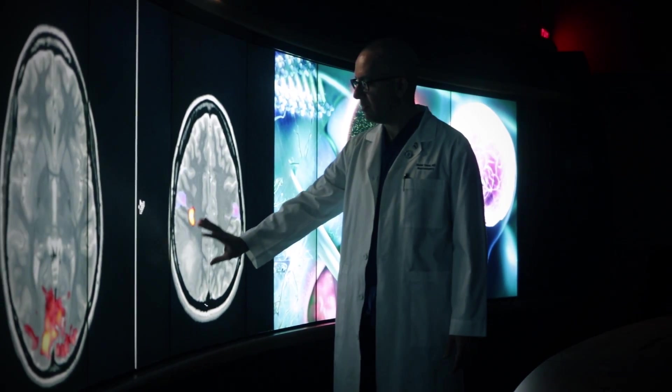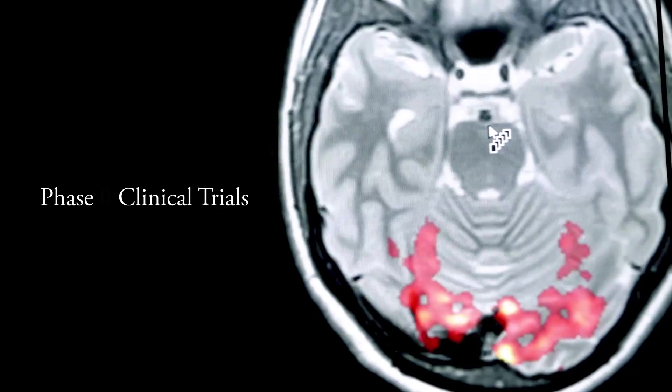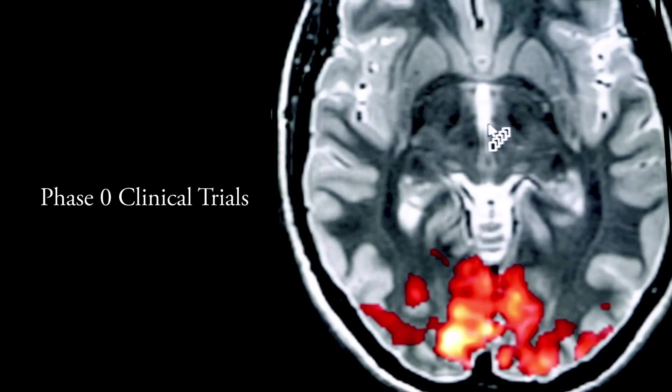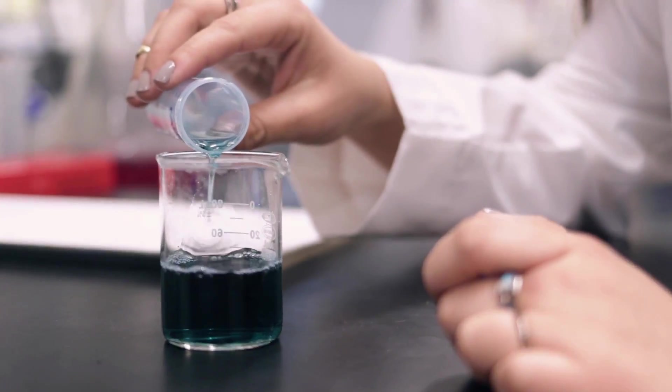Phase zero clinical trials are a way to avoid all this. A phase zero clinical trial is a way where you test an experimental therapy or drug in a patient before putting them on it and getting real evidence that that drug is going to work for that patient.